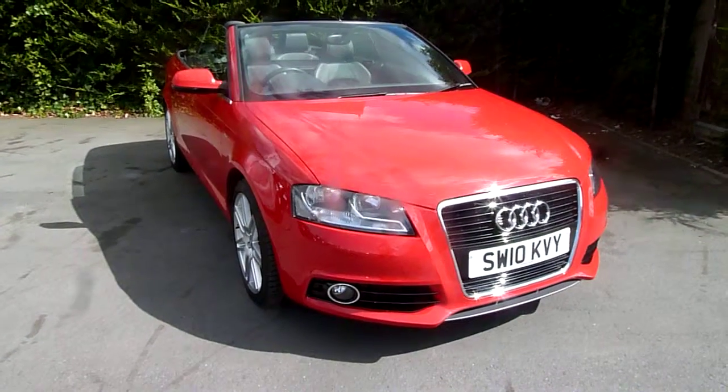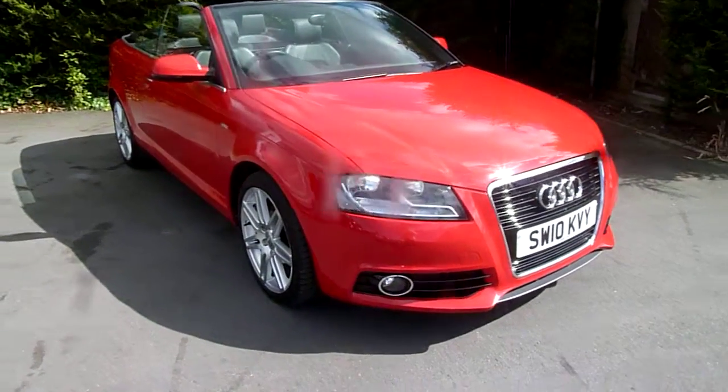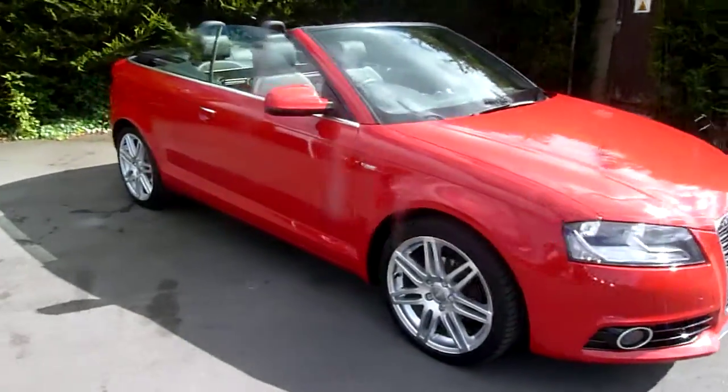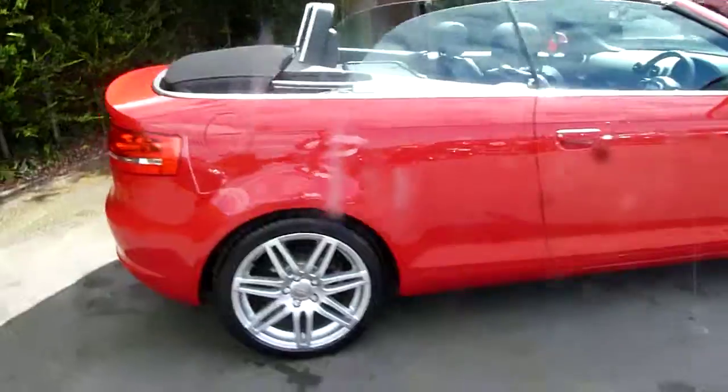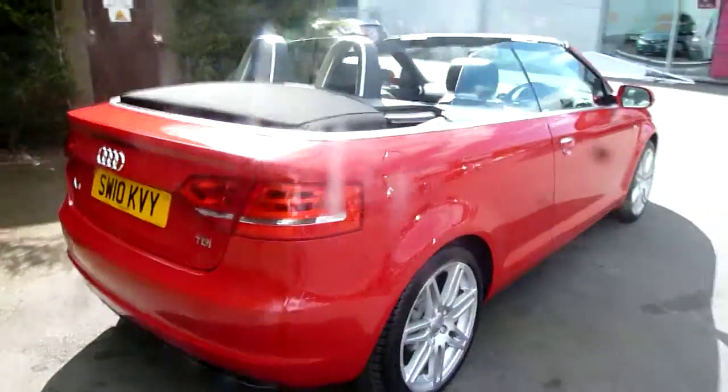Hello and welcome to JT Hughes in Oswestry. My name is Adrian and today I'll be showing you around this 2010 Audi A3 Cabriolet. As you can see it's finished in bright red. It's the 2.0-litre turbo diesel, 6-speed manual with the S-Line kit.